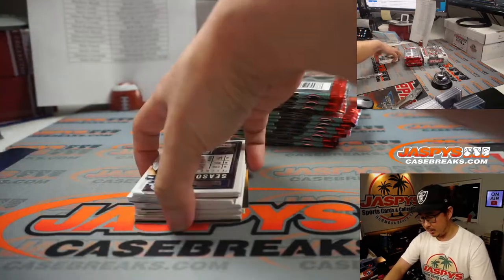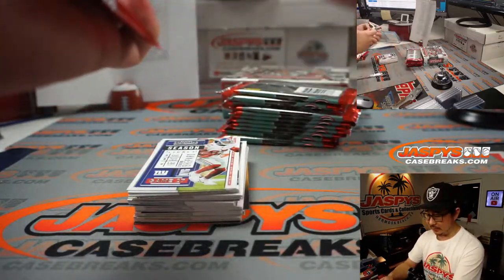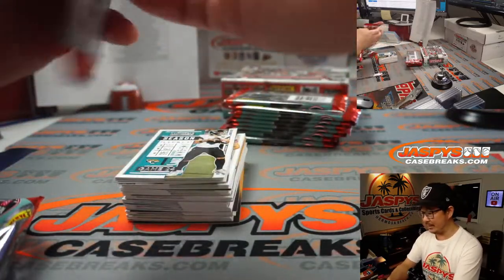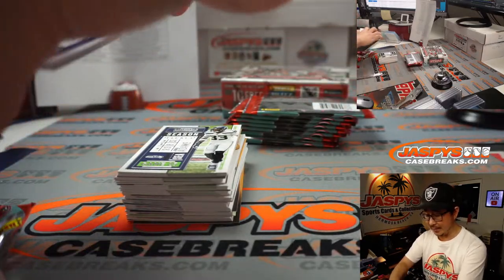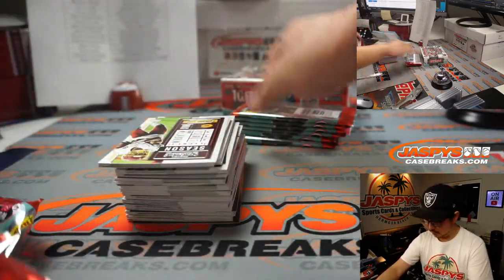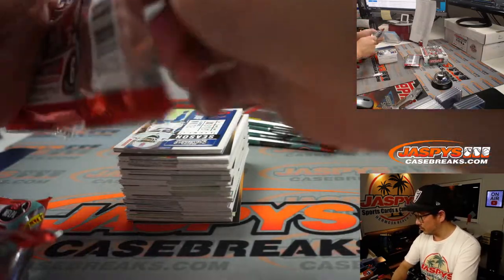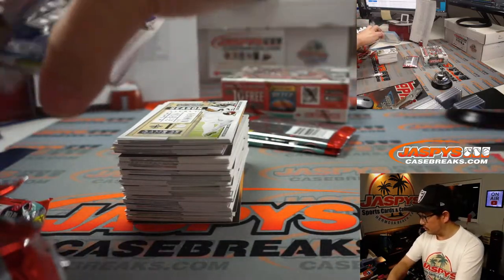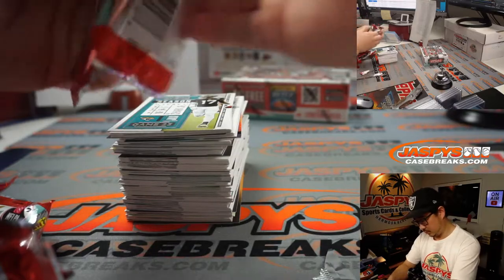We also have our last Donruss Optic Football case up on the site. We might get more of that later on, but it could be at a different price point. That's our last case, so there are two half-case breaks up on the site if you want to go for that. Chance you win break credit in that too — if you do the same thing as you did in this break and buy at least two teams, you get a chance at some entries for break credit.